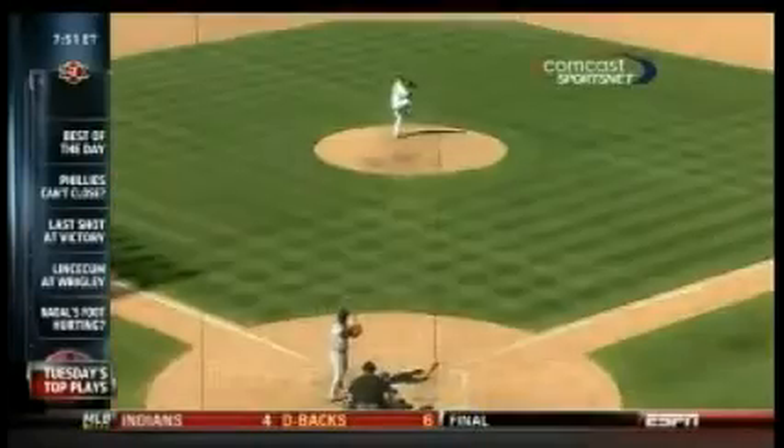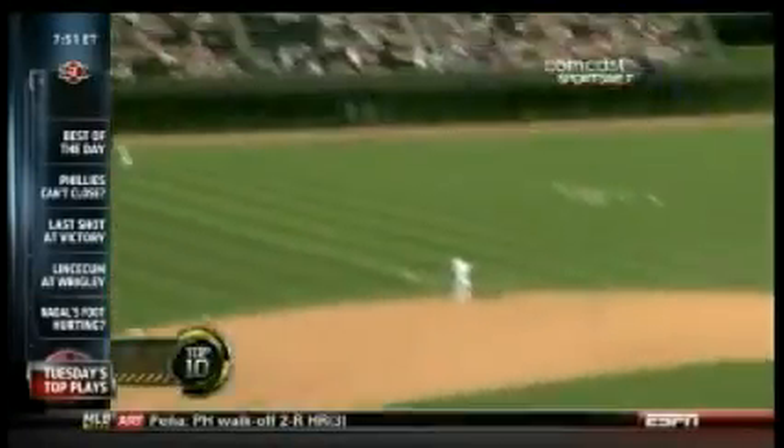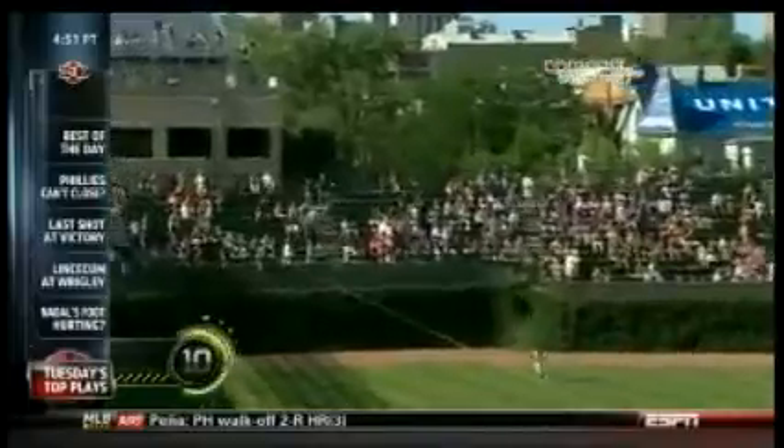This is SportsCenter Top 10. Here's number 10: Cubs vs. Giants at Wrigley Field. Michael Tahonto hits a home run to left field, but that's not the play. A fan catches the ball and throws it all the way to home plate.